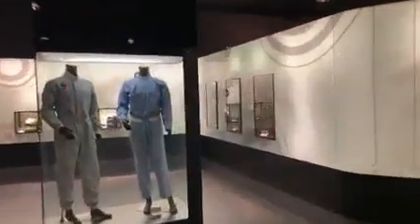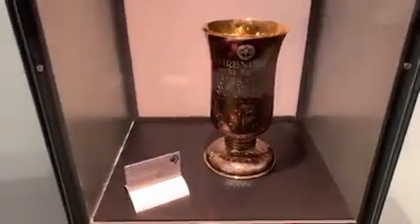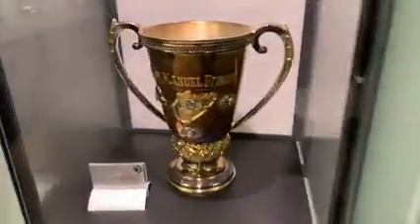This is the Formula One Museum here in Nürburgring. These are all their costumes, outfits, all the original cups. These are all the original cups that they won. The helmets.